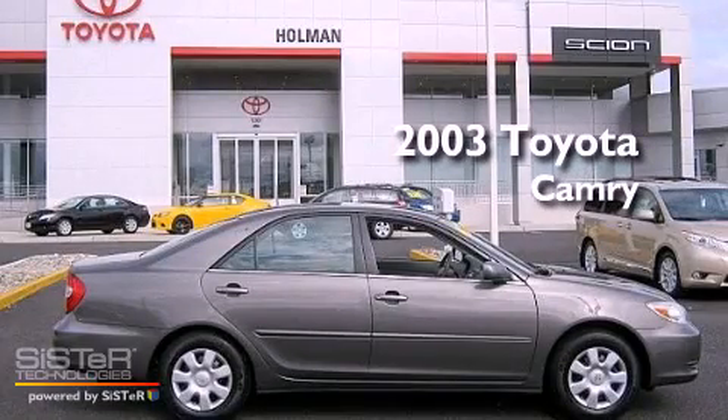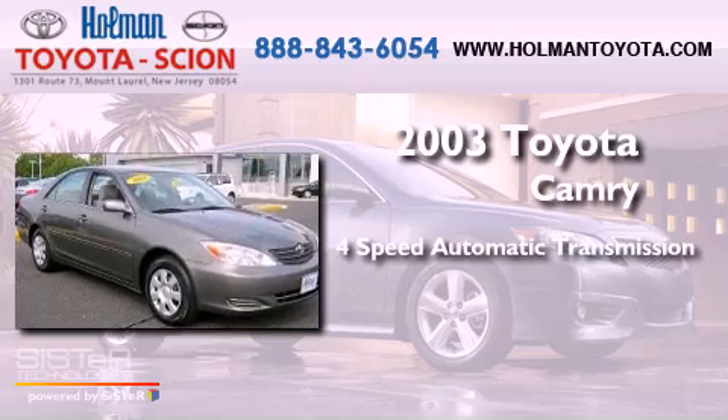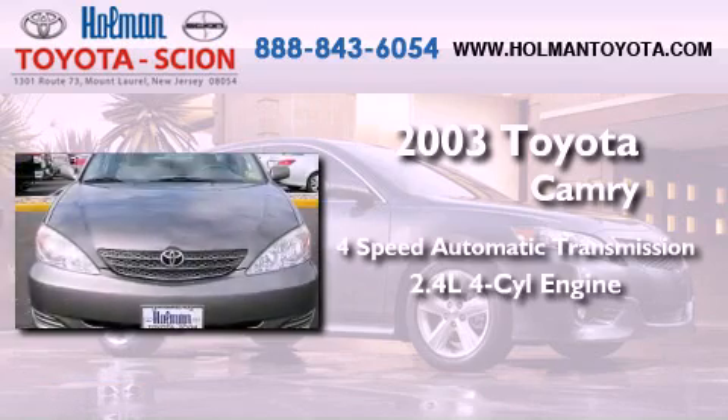This is a 2003 Toyota Camry. This four-door sedan has a four-speed automatic transmission and an inline four-cylinder engine.